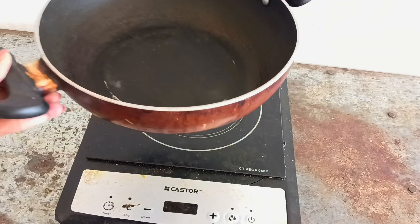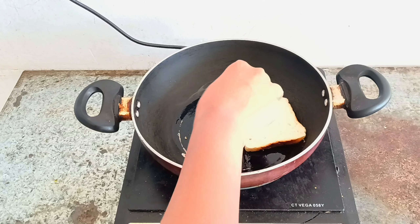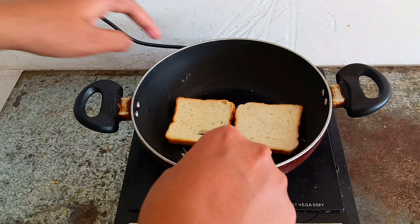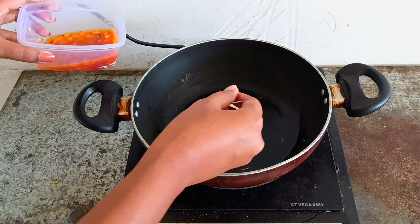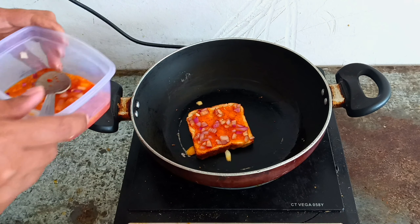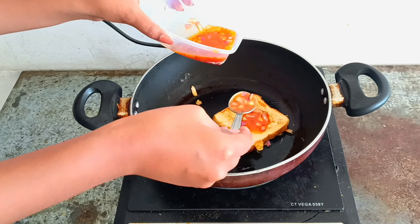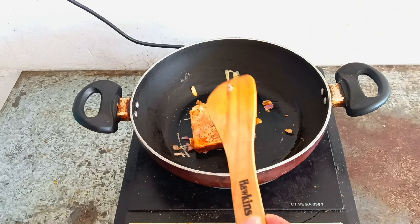I only have an induction here, so I'm cooking on that. Take a pan or kadhai, add some oil, and toast your bread. If you have a bread toaster you should use that, but I'm doing it on a pan. After toasting the bread, put it back in the pan, add the batter we prepared onto one side of the bread, then flip it and let the other side cook. Add batter to the other side as well, and once both sides are cooked properly, take the bread out.